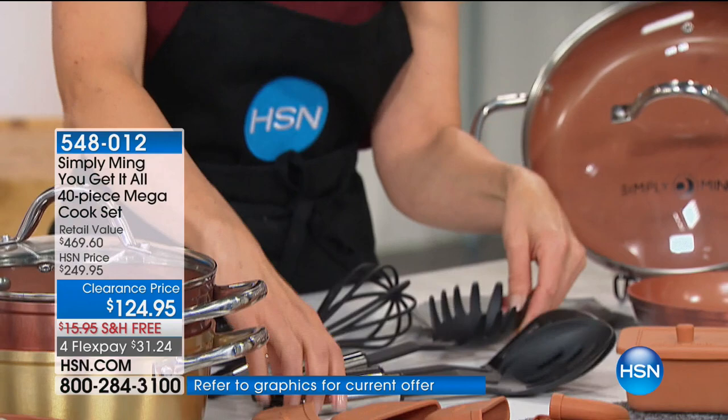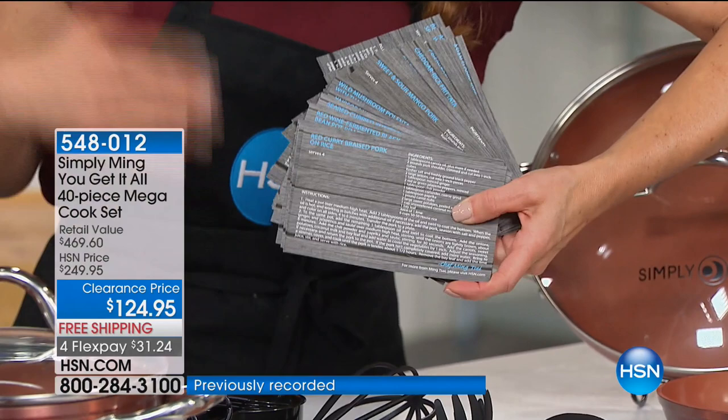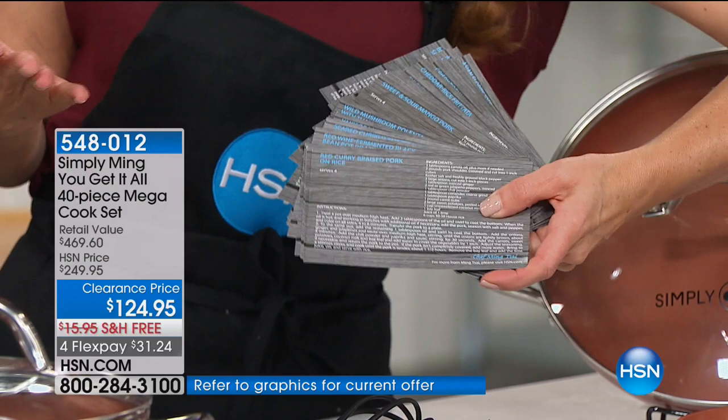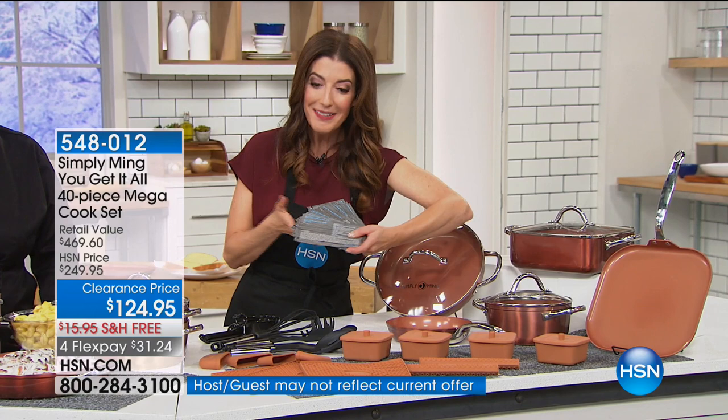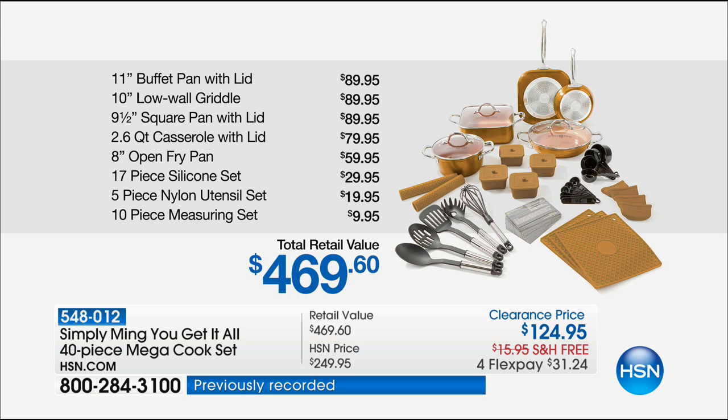So it's like a whole kitchen reboot. If you want to start over, or if you know somebody who's starting a new household — a gift for a bride, a new couple, someone getting married, or maybe a great anniversary — here's how it breaks down. Some of those larger pans go for about $90 a pop — the buffet pan, the griddle pan, the square pan. Already, it's more than paid for itself with those first couple pans. Then you're also getting the casserole pan, the open fry pan, all the silicone and the utensils and the measuring set.